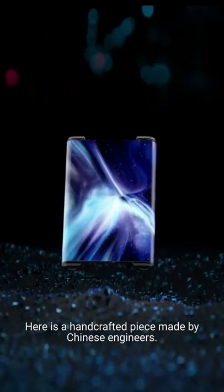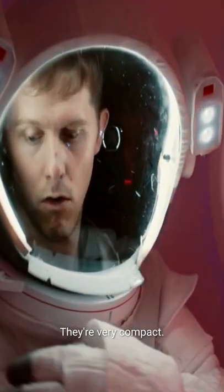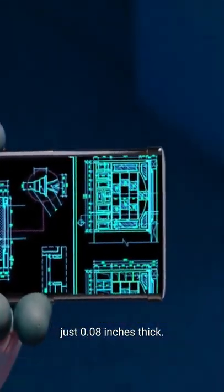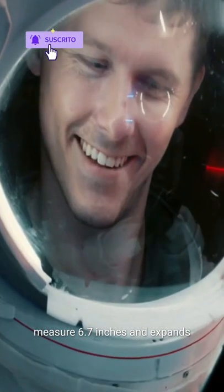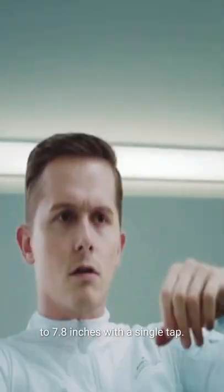Here is a handcrafted piece made by Chinese engineers. They produce these displays which can be twisted and rolled back into their tins — they're very compact. It has a 17-inch OLED screen that's just 0.08 inches thick. There's also an impressively small AMOLED screen that measures 6.7 inches and expands to 7.8 inches with a single tap.